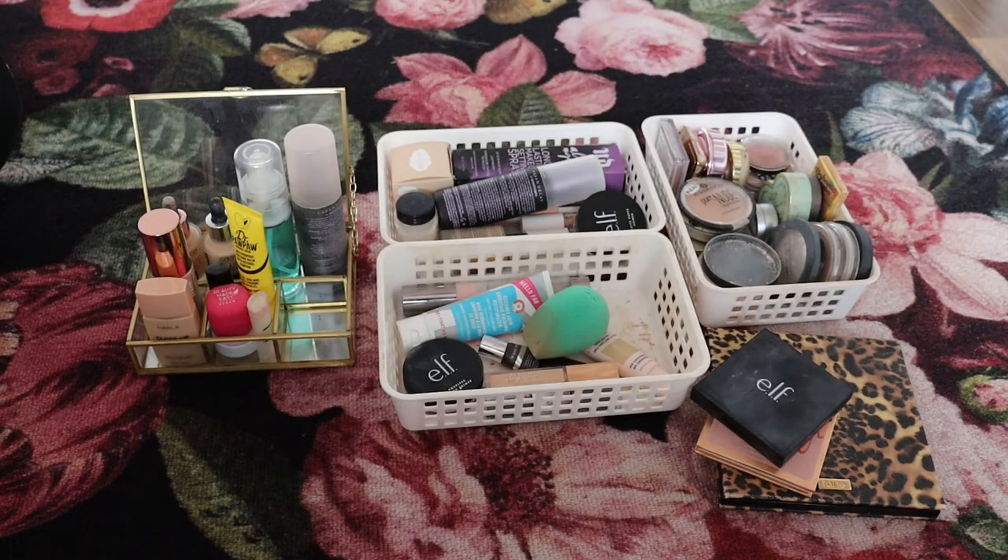Hi everyone and welcome back to my channel, or welcome if you're new. My name is Katariina. I'm really excited about today's video because I will be continuing decluttering today. Today we are going to go through all of my face products, but before getting into the actual declutter, I just wanted to give you an overall look at my face product collection.